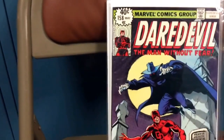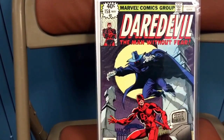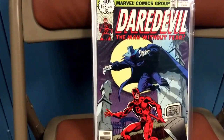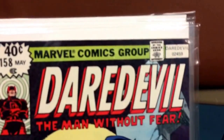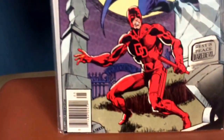I also picked up this key — Daredevil 158 — and this is where Frank Miller starts his story arc within the Daredevil storyline. As we all know, what a story arc he created — just great writing. Look at this book; it's just crisp. Just a really, really nice book.